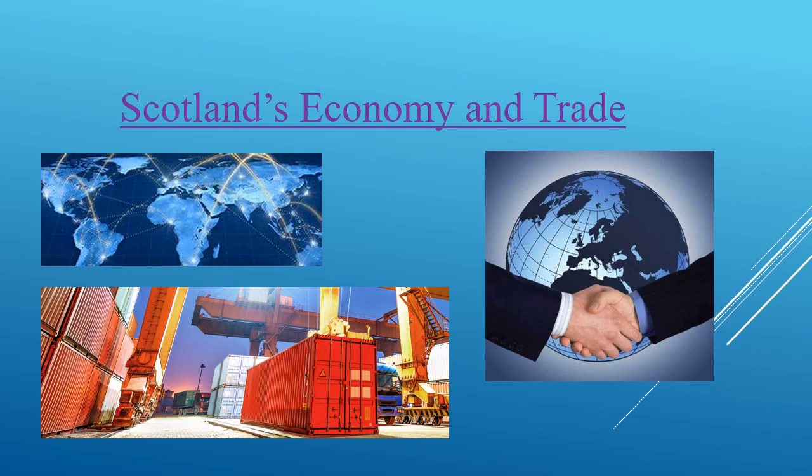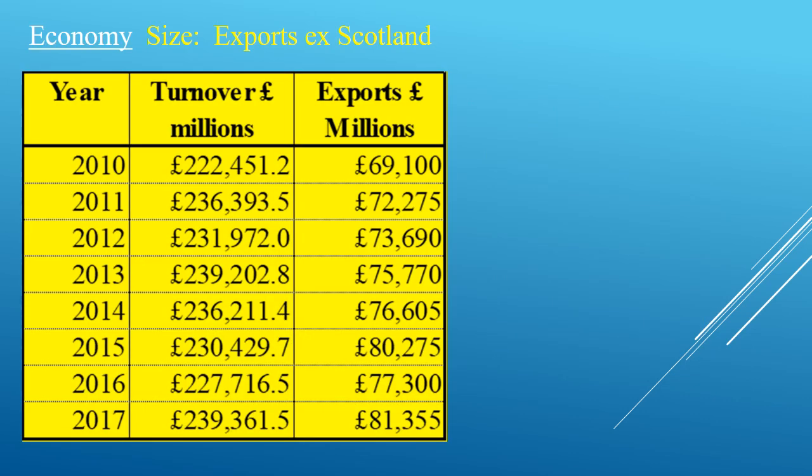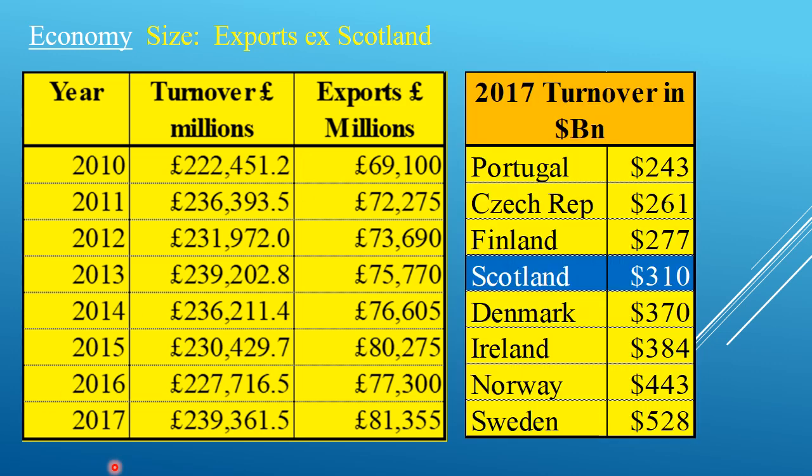Now moving away from GERS to the trade in Scotland's economy within the UK. Here are some figures taken from Wikipedia showing in pounds the turnover of Scotland and our exports. As a comparison, if you take the year 2017 for Scotland and convert it to dollars, this is how it would compare with some other countries. Scotland's trade and everything is controlled within the UK, and the UK has mismanaged its economy for decades.